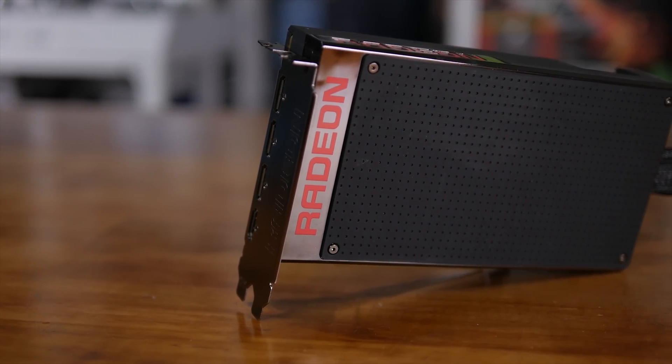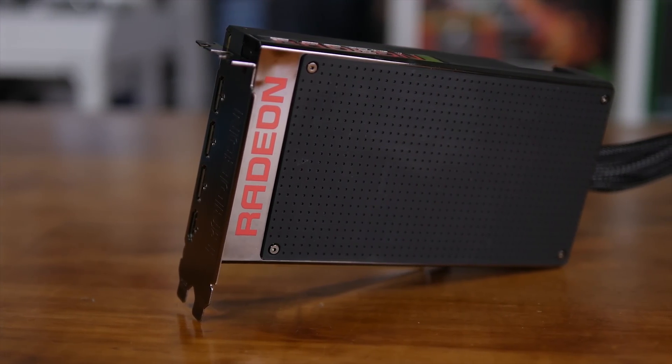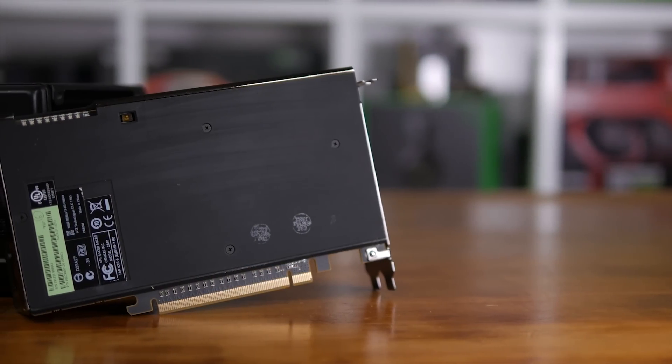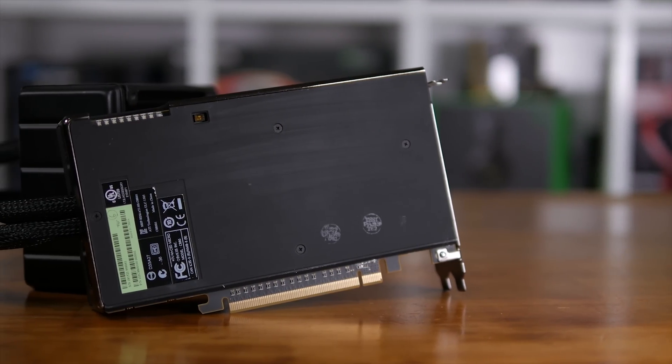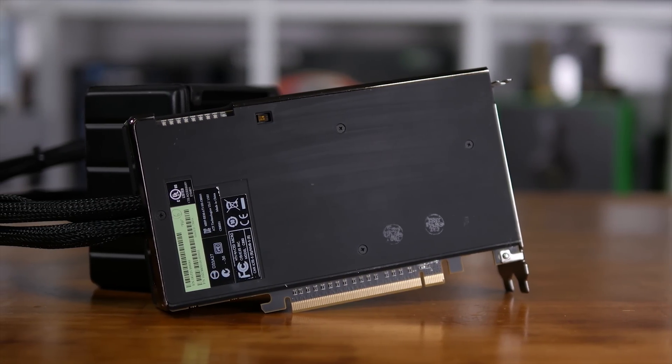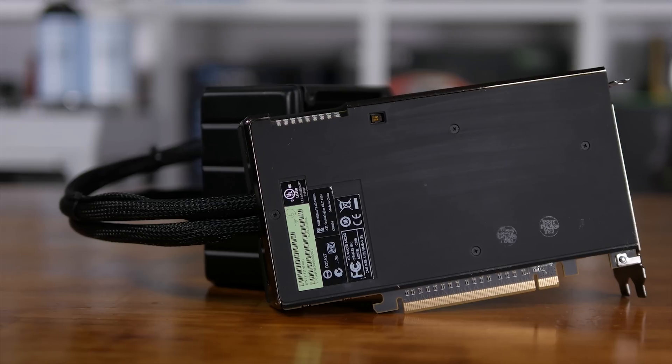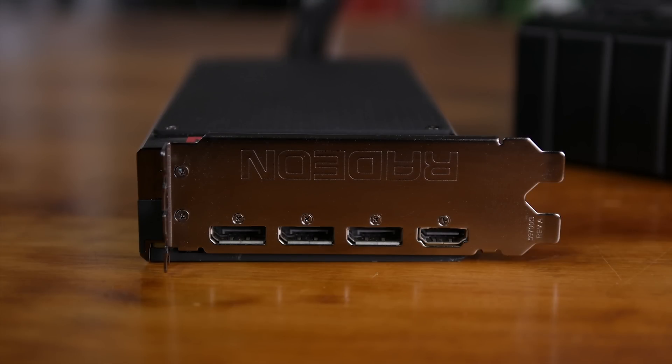Recently, major online retailers such as Amazon have been letting remaining Fury X stock go quite cheap — some as low as $300 US — so I wanted to see if it was indeed worth buying one of these GPUs at that price. There's also the possibility of second-hand deals, so knowing where the Fury X sits in today's landscape would be useful for potential buyers.